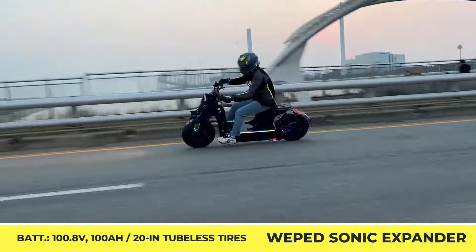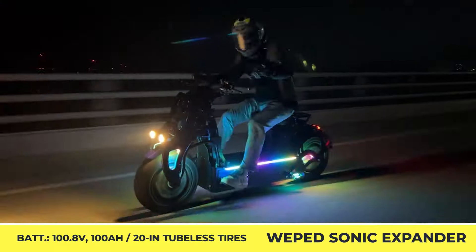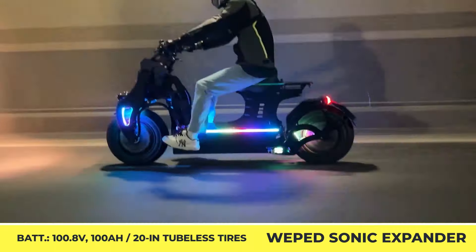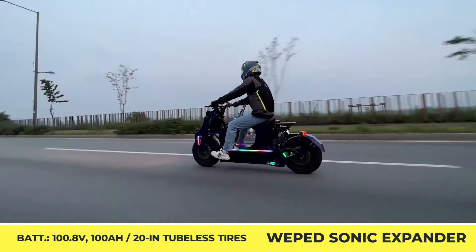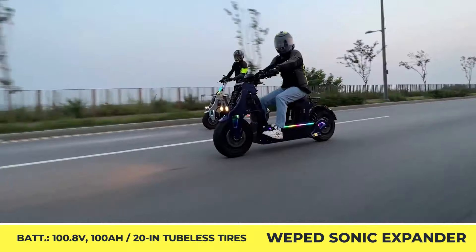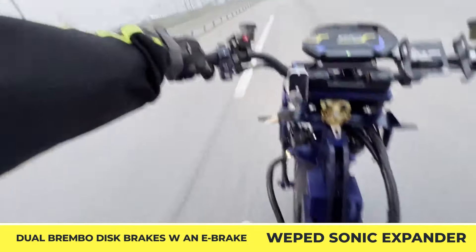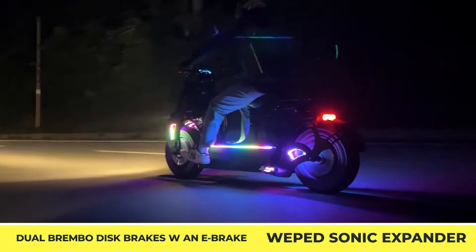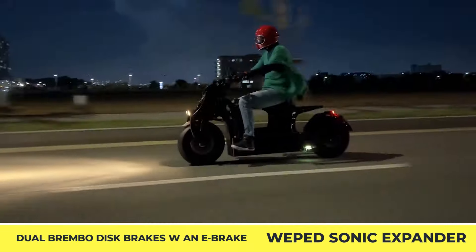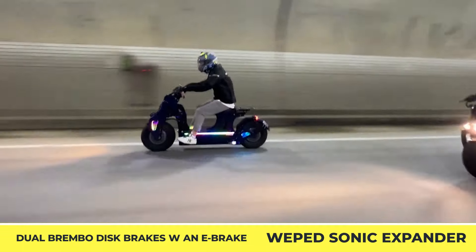This fact prompted Weephead to develop a relatively safer model with a proper seat. Described as a fusion between a scooter and a mini-motorcycle, the new Sonic Expander is powered by an 8-kilowatt hub motor. When hooked up to a 100.8-volt, 100-amp-hour battery pack, this two-wheeler is granted 100 mph speed capabilities. To safely endure such speeds, it received 20-inch tubeless tires, dual Brembo disc brakes, an e-brake system, a single oil shock absorber in the front, and a dual shock setup in the rear.